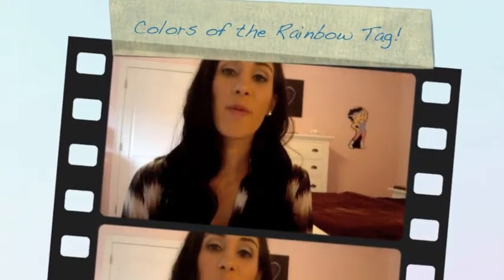Hi everyone, today I'm going to be doing a tag video. It's the colors of the rainbow tag and no one really tagged me, but basically you just go through the colors of the rainbow and say what your favorite product is that corresponds to that color. So we'll just get started and the first color is red.